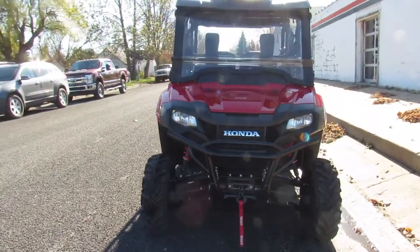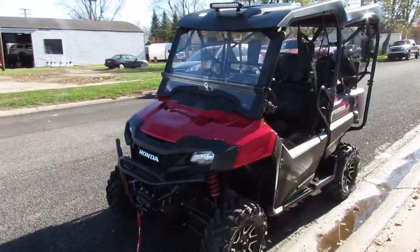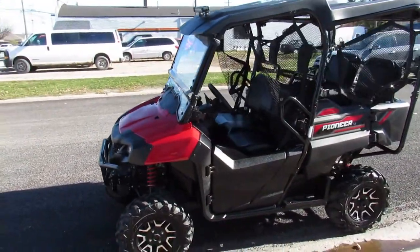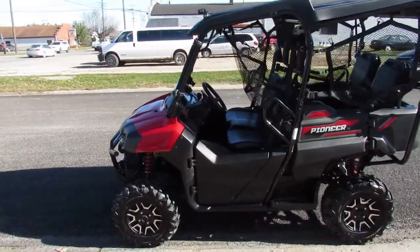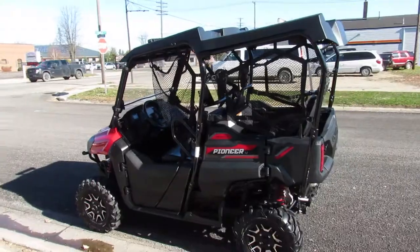It is a pre-owned 2020 Honda 700 4-seater Deluxe. The Deluxe model gets you the upgraded headlights, gas shocks in the rear, the nice rims and tires. As you can see in the video, it's a 4-seater — those seats in the back flip down and make a bed.